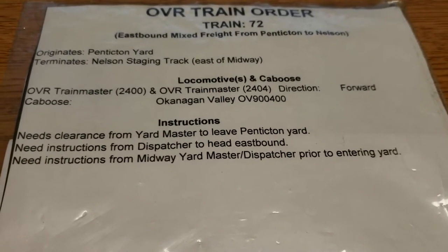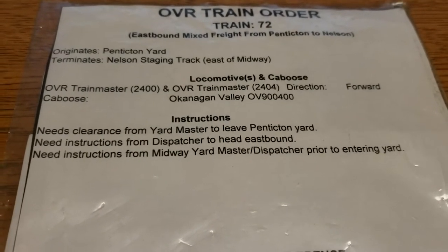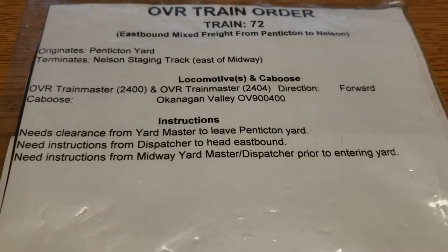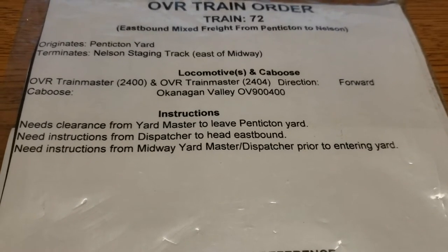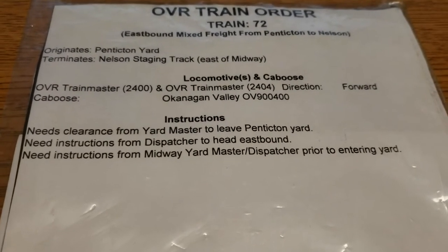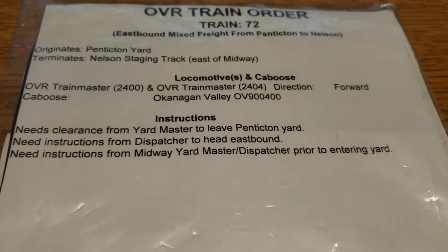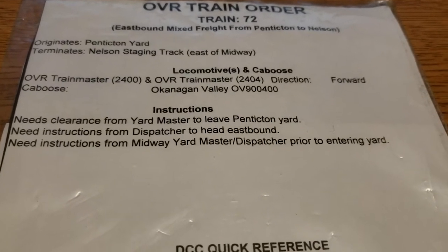Moving down, you've got the locomotives and the caboose. In this case, it's my train masters, and the lead engine for DCC is engine 2400. It will be coming out of the yard in the forward direction — that's more for a staging yard reference, since a lot of times operators can't see the train. And then there's the number of the van or caboose: Okanagan Valley OV900400.